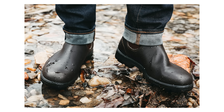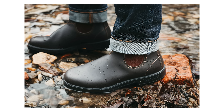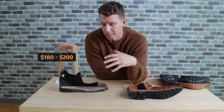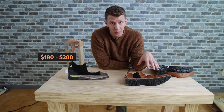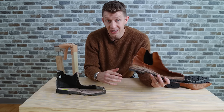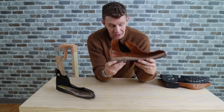Now you might say, well, the Blundstone is less expensive than the Grant Stone, so does it equal out? If you don't pay as much, you're not gonna get as great quality materials. But consider the fact that a Blundstone is like $180 to $200 versus this Grant Stone, which is like $350 to $400. Yes, the Grant Stone is roughly double the price of the Blundstone. But what you're getting in terms of quality and value, this is gonna last so much longer than two times as long.